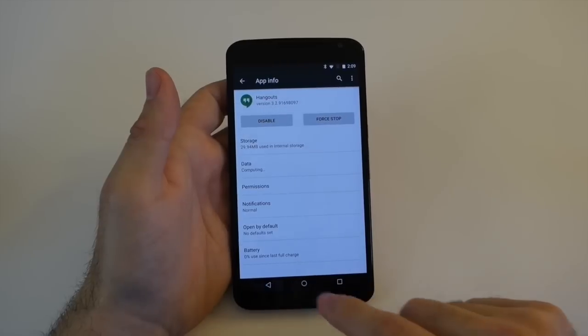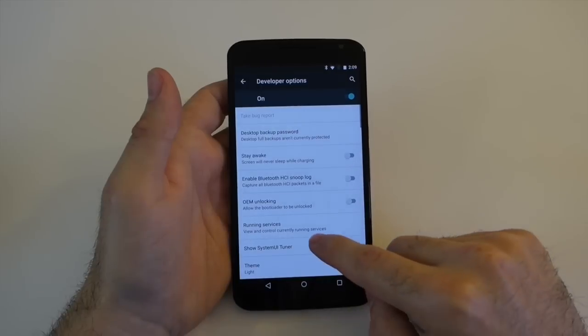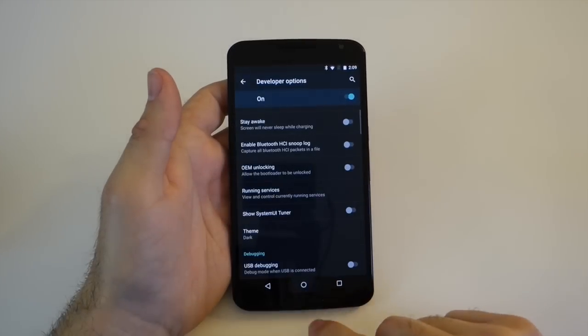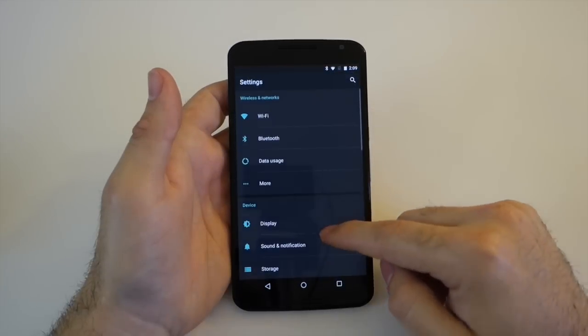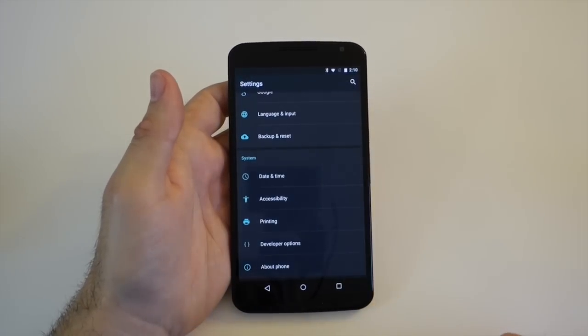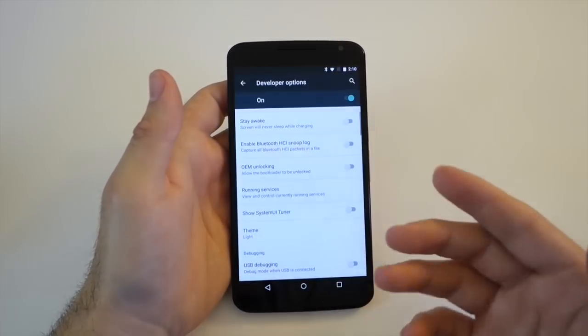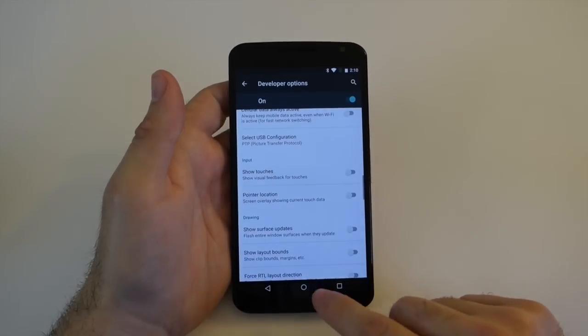Another thing that's actually really neat that I just noticed: if you head into the developer options, which are hidden, there's a new theme option. You can go ahead and switch to dark, and now the entire settings menu is black instead of white. That's kind of neat — a nice little feature for those that want it, and a lot of people like something different. There's also an automatic option, which I'm assuming will change between light and dark based on the time.